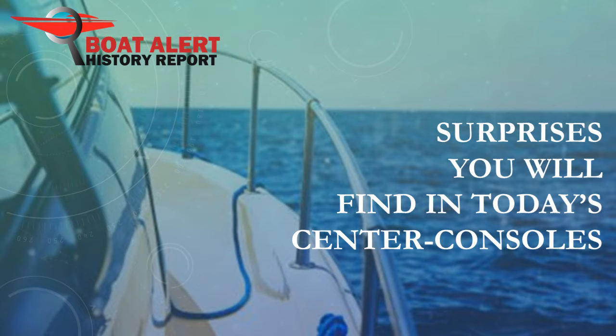Hi everyone, Billy here from BoatAlert.com. Today we will be looking at the topic of center console boats. It will be fun because there are new features in center consoles these days that you would not expect. Let's add this video to your logbook and get started now.